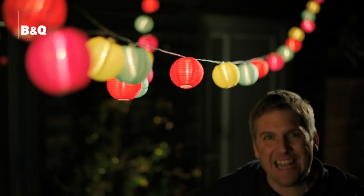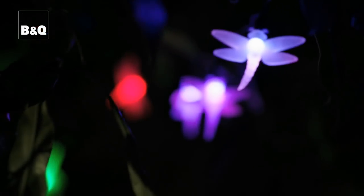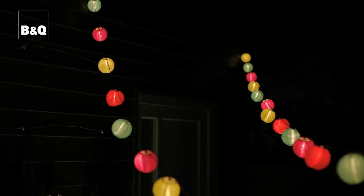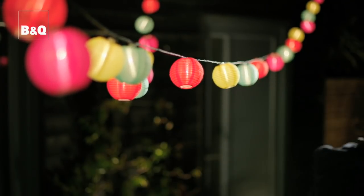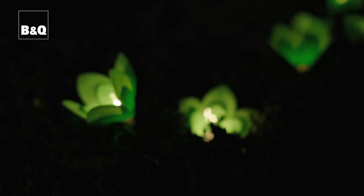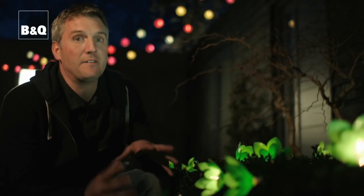Party lights bring fun, flair, and exuberance to any occasion, and there are lots of different lights and loads of different ways of using them. You could wrap them around tree trunks, trail them through hedges, attach them to your house, or let them dangle. Just go with it — have fun, it is a party after all! Do remember that temporary party lights can't be left outside all year round in all weathers because they're not waterproof, and that goes for the extension lead too, so take them both in after the festivities.